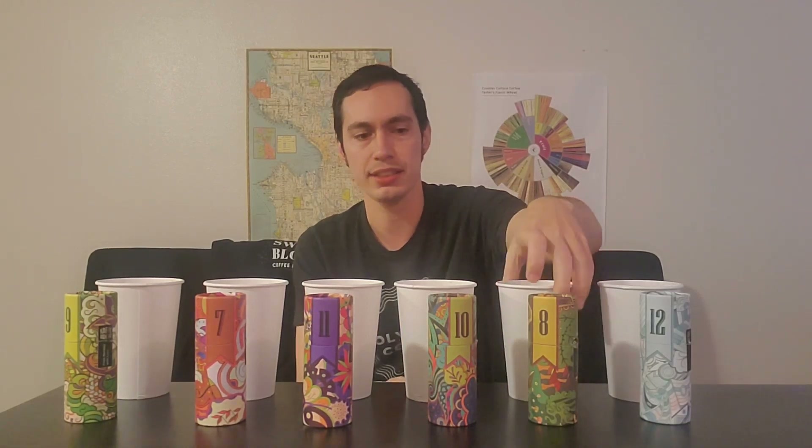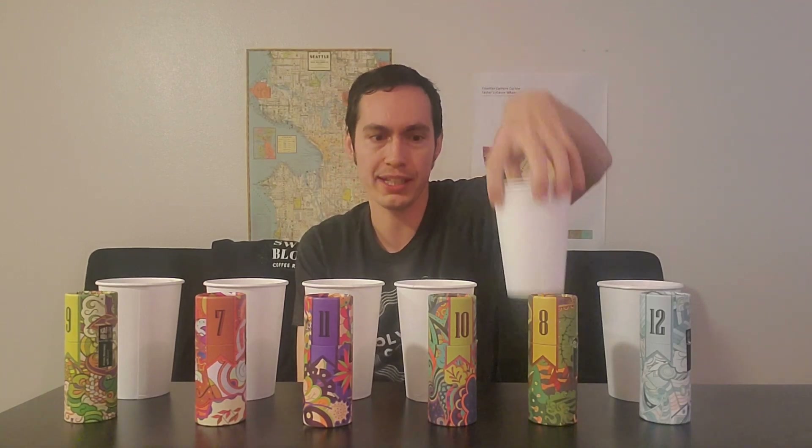I said this one was the Langora coffee — it should say number twelve, and it does. My reasoning was that natural-processed Colombians have been really strong this year. As a result, the other should be number eight — let's take a look. Yeah, as soon as I knew that one was twelve, I knew this one was eight. These are not my flavor profile coffees, and that's why they finished the way they did — same as in the last video. Pretty easy ones to pick out.